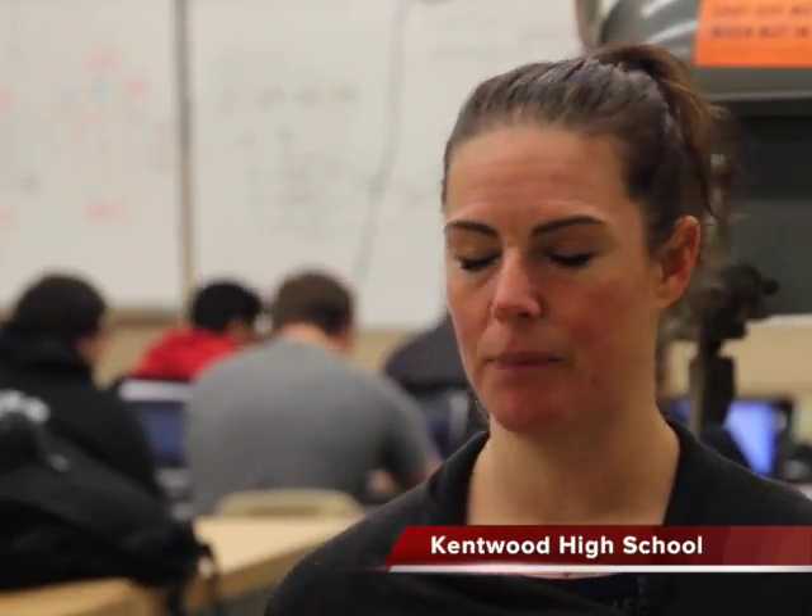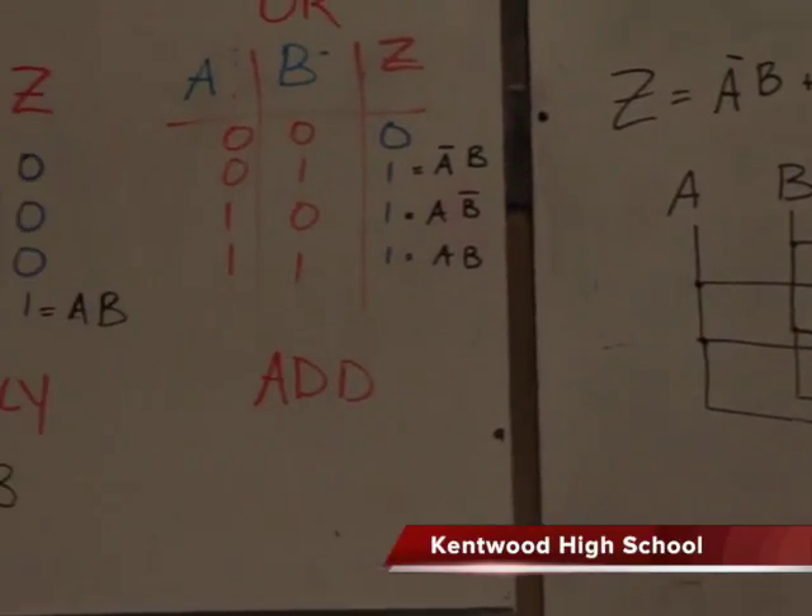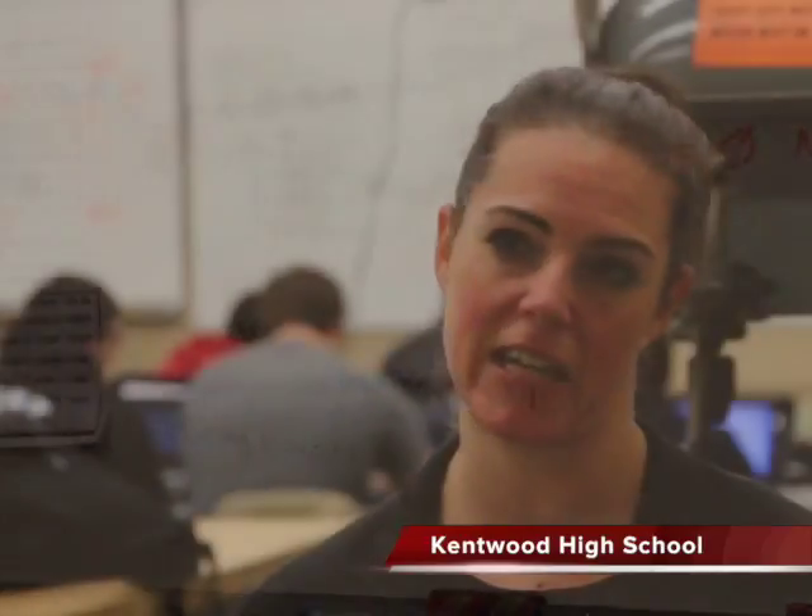My students can take what they've learned in our classes and actually apply that in the real world. Through the hands-on process of learning, they can theoretically learn sine, cosine, and tangent, but when you apply it to a bottle rocket and they're actually measuring the tangent coordinates, they understand the concept so much more because they get to physically see it happen and make it happen.